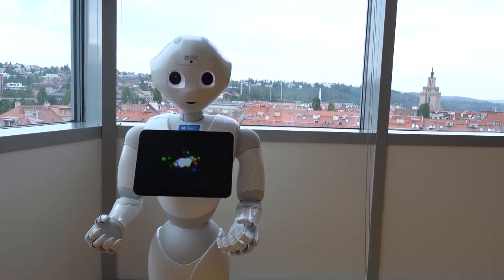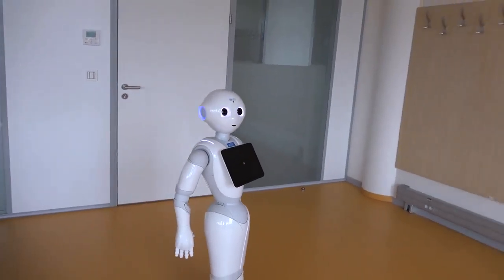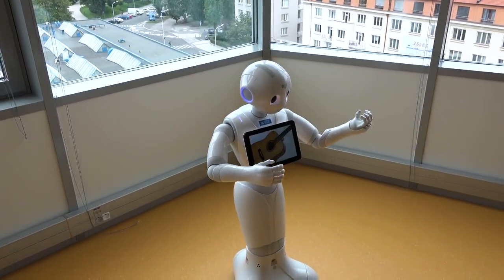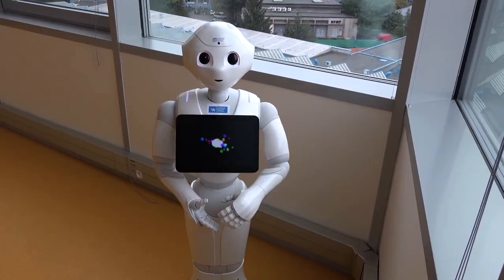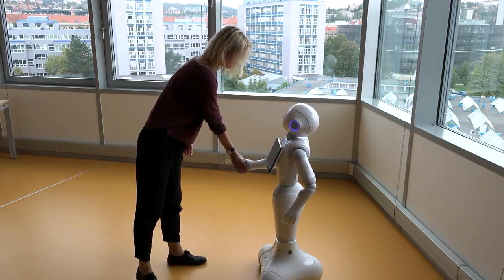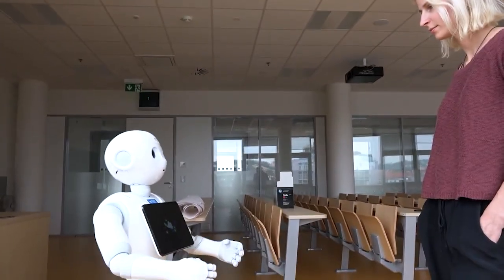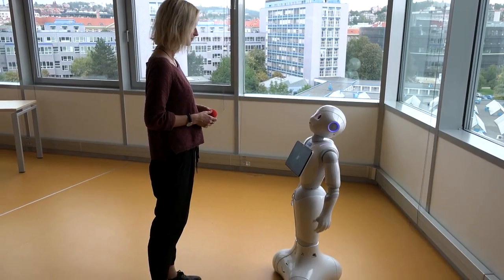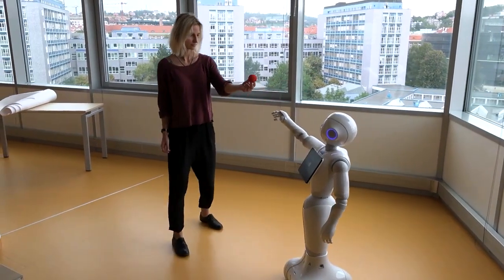Similar to virtual assistants like Alexa or Siri, Pepper can respond to inquiries, provide information, and assist with various tasks. Its programmable nature opens up endless possibilities for developers to create new content and find innovative uses for this social robot. What sets Pepper apart is its potential to earn our trust. As robots become more integrated into our lives, establishing a sense of trust becomes crucial. Pepper's ability to engage in meaningful conversations, recognize individuals, and respond appropriately contributes to building that trust, and its presence in numerous businesses as a welcoming guide reflects the growing acceptance and integration of robots in our society.